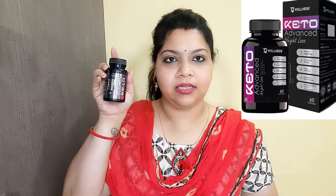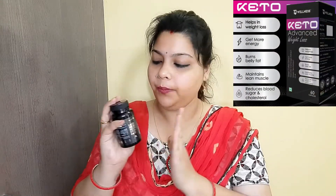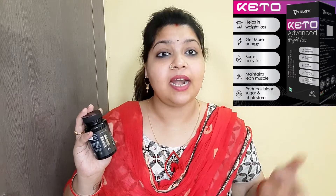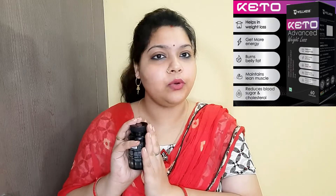The dosage is daily one capsule — I will show you how it looks. I will give you a link in the description so you can check it out if you want to manage your weight.